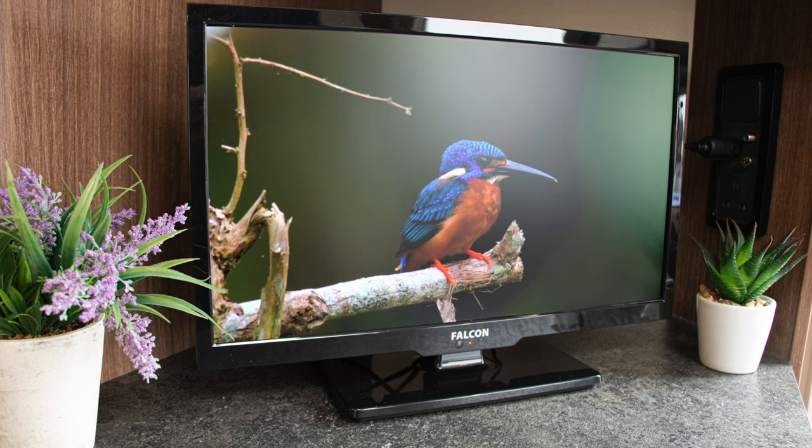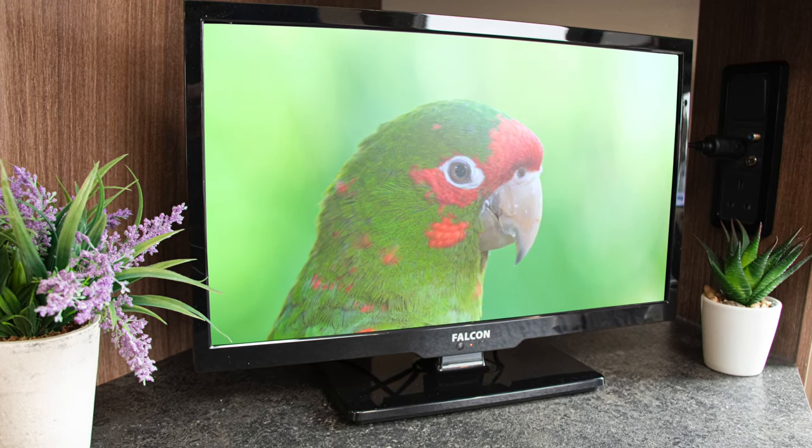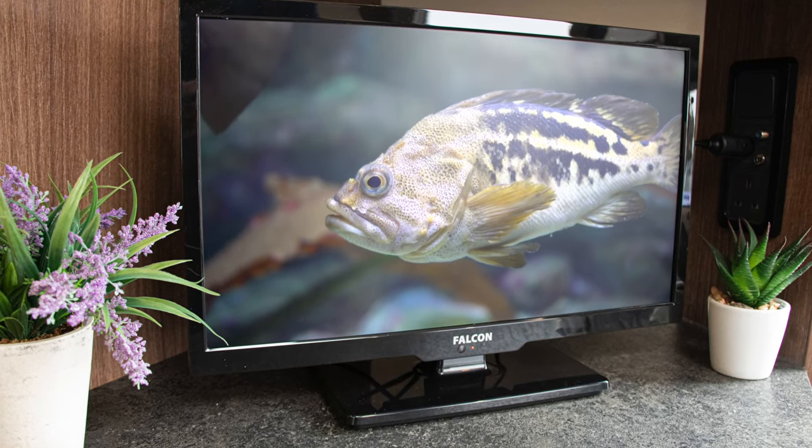Introducing the brand new Smart WebOS Camping TV from Falcon Technology. This 19 inch smart television runs from either 12 volts, 24 volts or mains power.